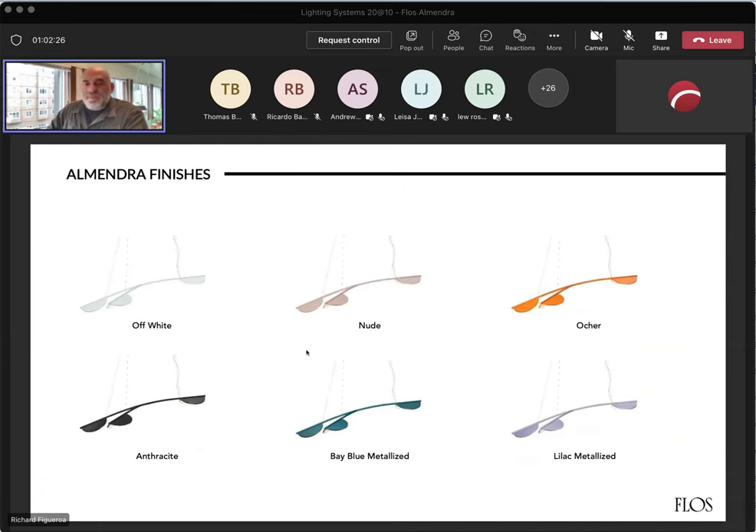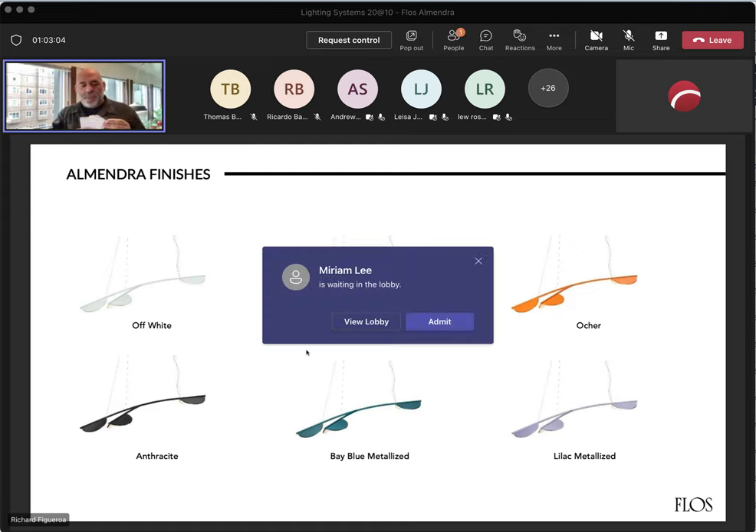For the finishes, you have four standard matte finishes: off-white, nude, ochre, and anthracite. Then there are two metallicized finishes — the lilac and the bay blue. Do note that even though it says blue, it comes off more as a turquoise green. I have here the manchettes, which are the finish samples — Lighting Systems will have these as well, so you can request to borrow them. What we call the bay blue is more of a greenish turquoise finish.